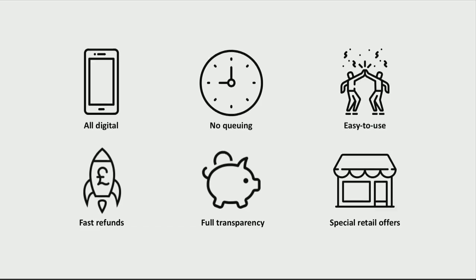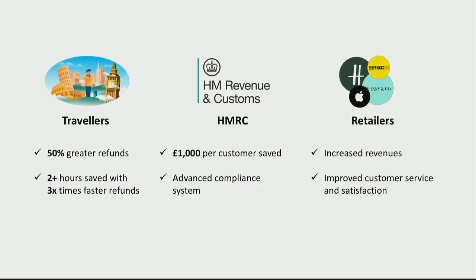On top of that, you get retail offers — so it's a win for all parties. For travelers, you get more money and don't have to queue. For the government, we help with compliance systems and eliminating fraud. For retailers, we help with customer retention and stepping into the international travelers market.